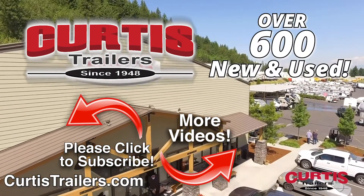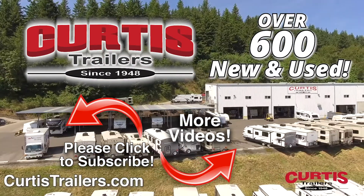We'll see you next time. Curtis Trailers has the right RV for you at the right price right now.